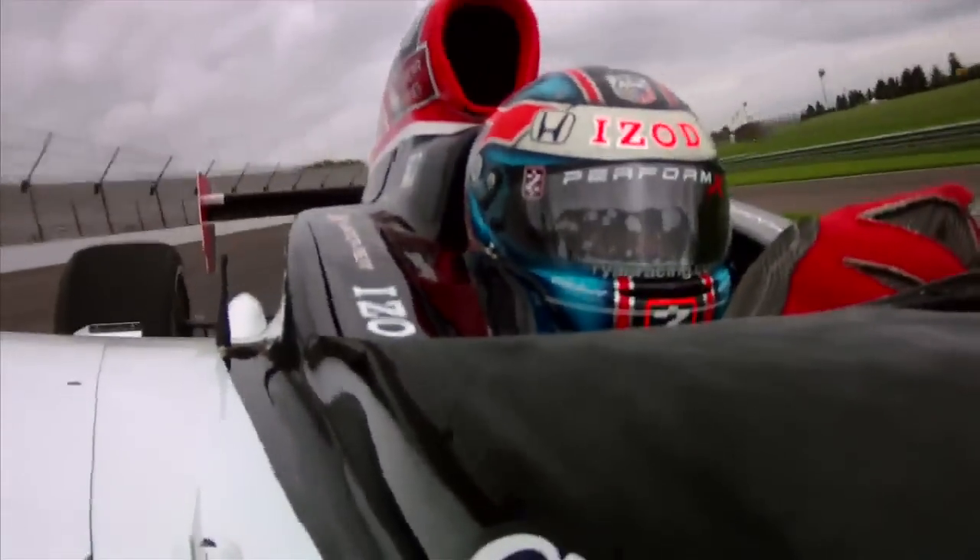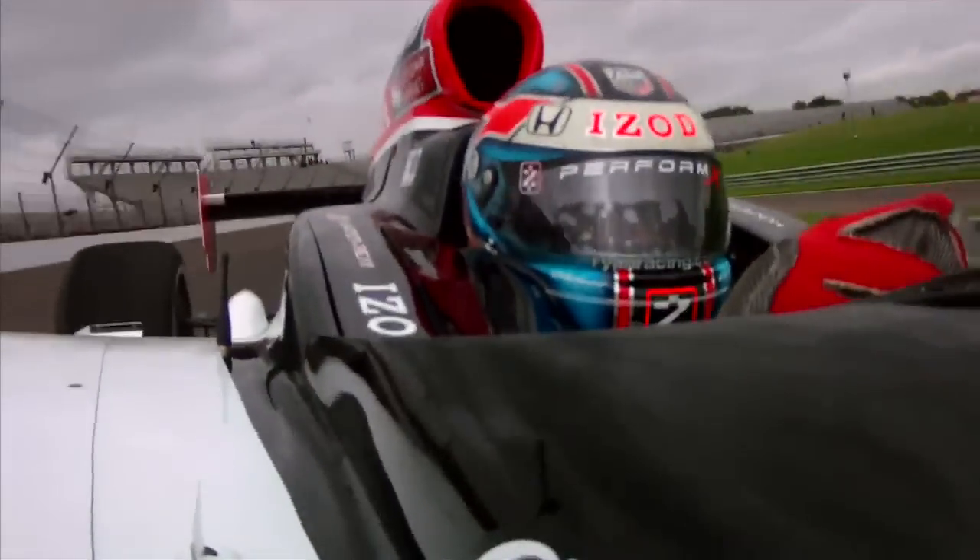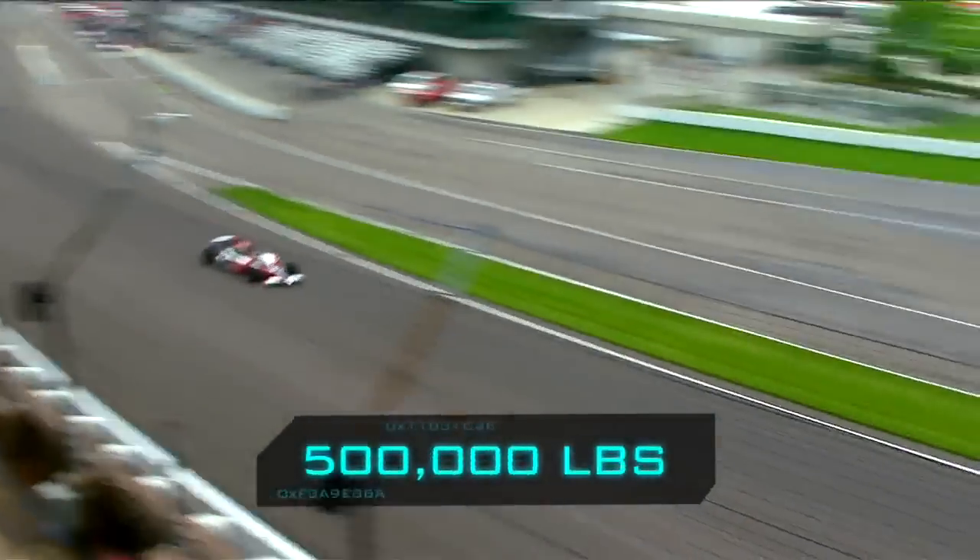That means the forces Ryan's body sustains will total more than a half a million pounds. When it comes to G-forces in the Indy 500, it's not only about how many Gs — it's about how long those Gs last. For Sports Science on ESPN, I'm John Brinkes.